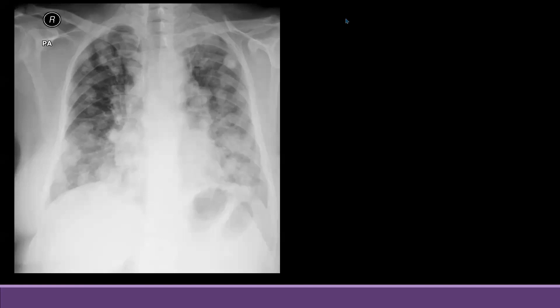There can be multiple nodules. In this X-ray you can see that there are multiple nodules of variable size. They are present in all the lung zones — upper, middle, and lower zones.